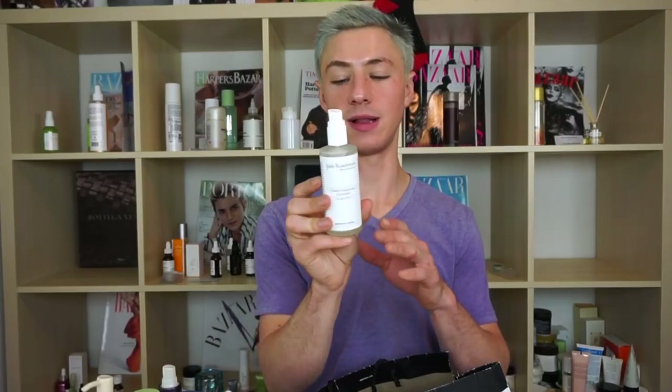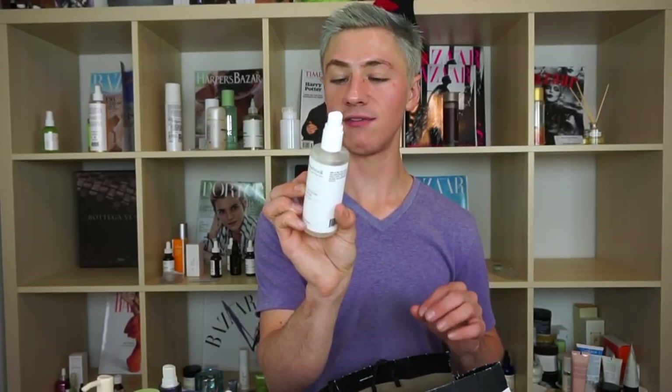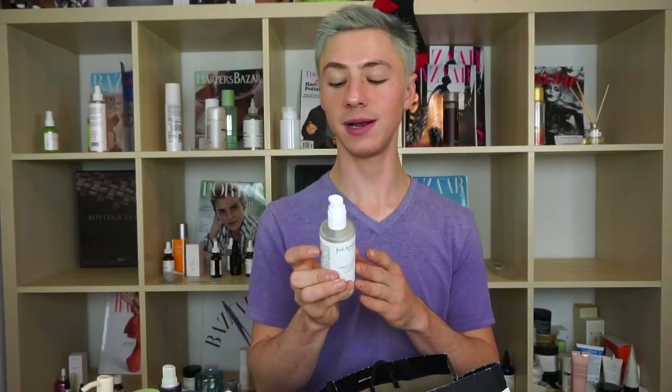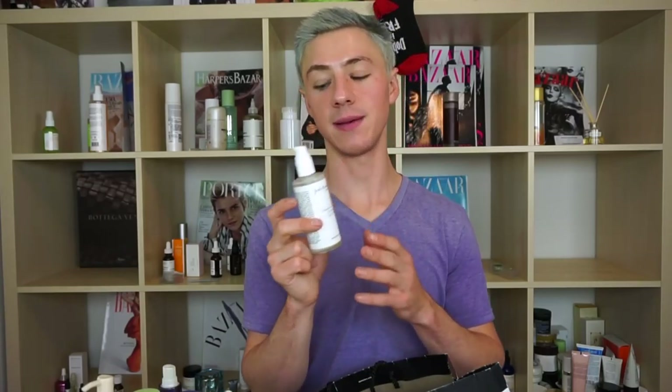I'm really sad to see this go: the Josh Rosebrook Complete Moisture Cleanse. It's a non-foaming cleanser — one of the first ingredients is aloe vera gel water, then African black soap, then honey. It comes out looking like snot but is very nice on the skin, provides a lovely cleanse and sensorial experience. Well worth the money — great in the morning and as a hydrating second cleanse at night. I'd recommend it to any and all skin types.